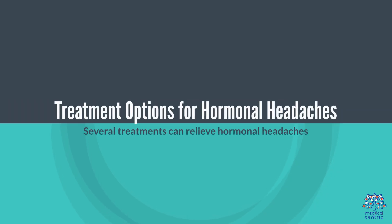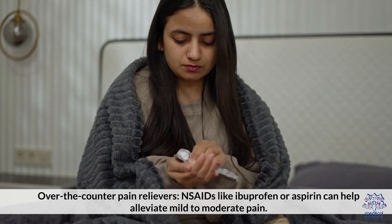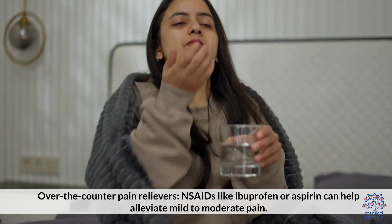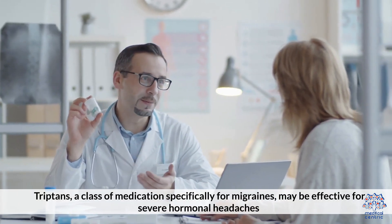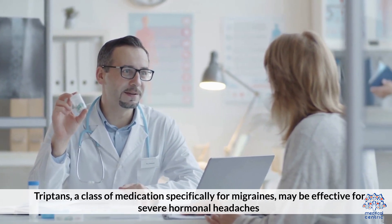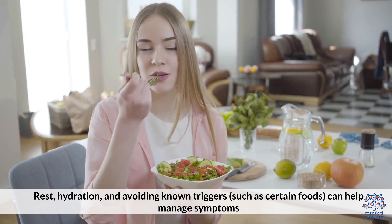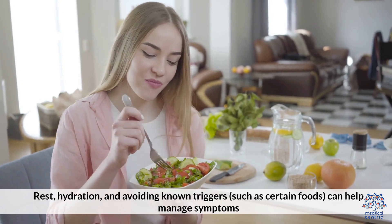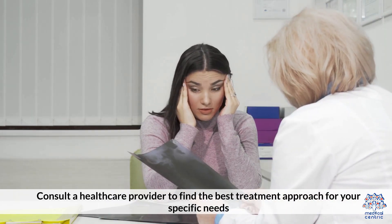Treatment Options for Hormonal Headaches. Several treatments can relieve hormonal headaches. Over-the-counter pain relievers — NSAIDs like ibuprofen or aspirin can help alleviate mild to moderate pain. Triptans, a class of medications specifically for migraines, may be effective for severe hormonal headaches. Lifestyle adjustments such as rest, hydration, and avoiding known triggers like certain foods can help manage symptoms. Consult a healthcare provider to find the best treatment approach for your specific needs.